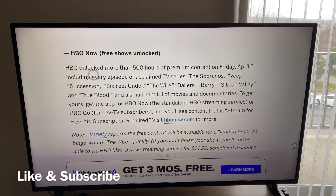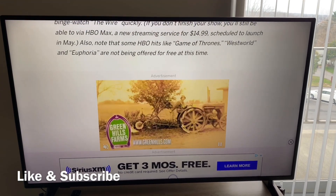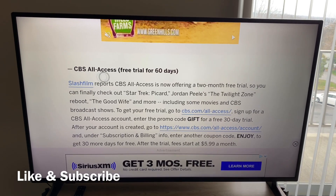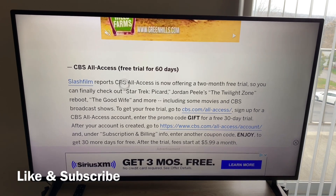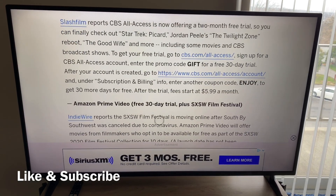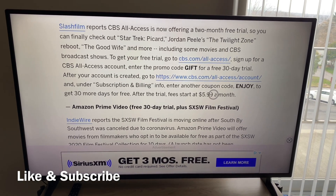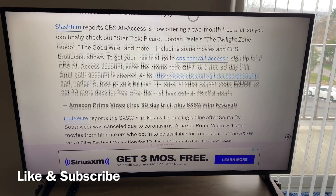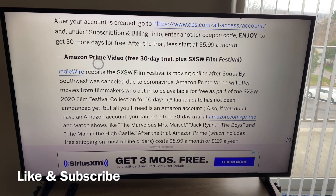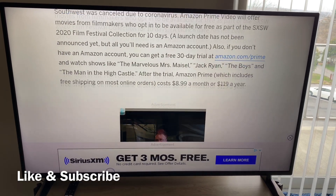HBO has a lot more than 500 hours of premium content, and they're giving you seven days for free — just make sure you cancel your subscription before then. Also, CBS All Access is also actually on your fire stick. They're giving you a free trial — it says 60 days. It says to get 30 more days for free after the trial, fees start at $5.99. But the main point is they're giving you a free trial. Even Amazon Prime Video — they're giving you a free trial.